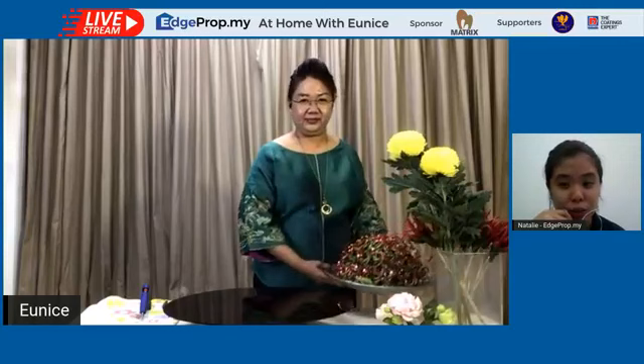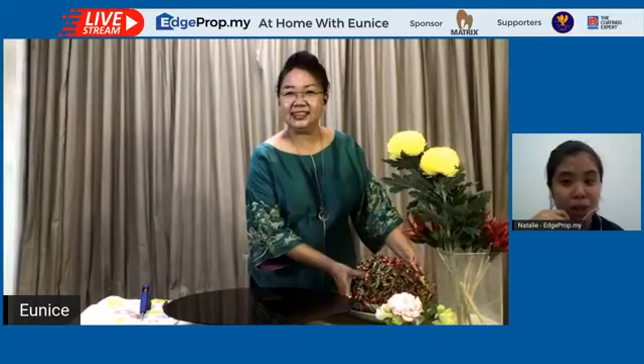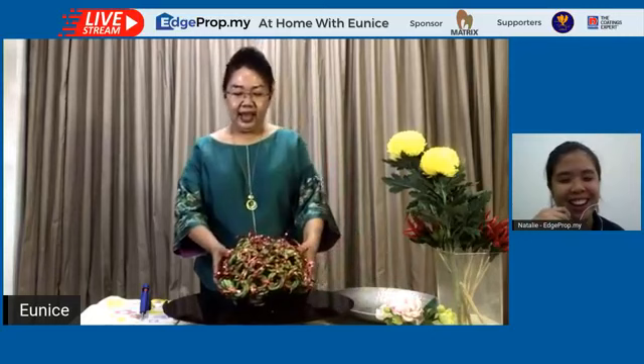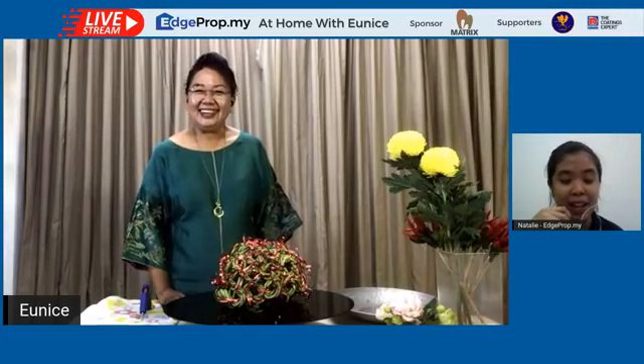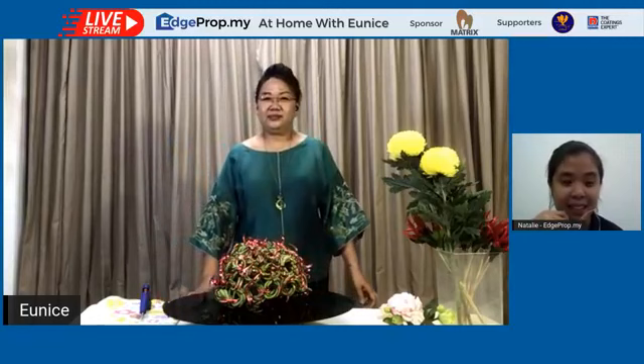Last week, Eunice showed us how she cleverly transformed mandarin oranges, arrowhead roots and bamboo into creative CNY decor pieces. If you missed last week's video, you can always re-watch it on our Facebook page. And one of our viewers, Madam Yam, actually recreated a bamboo decor piece that Eunice showed last week — that is so encouraging!